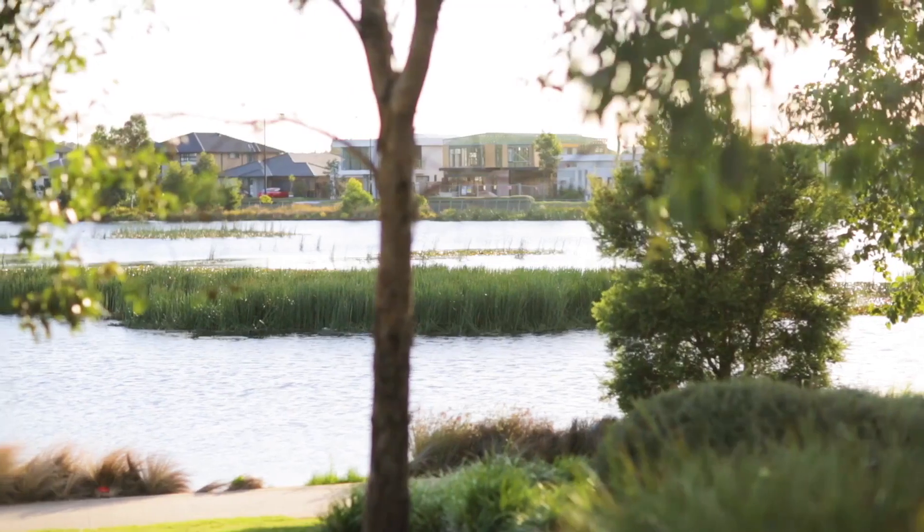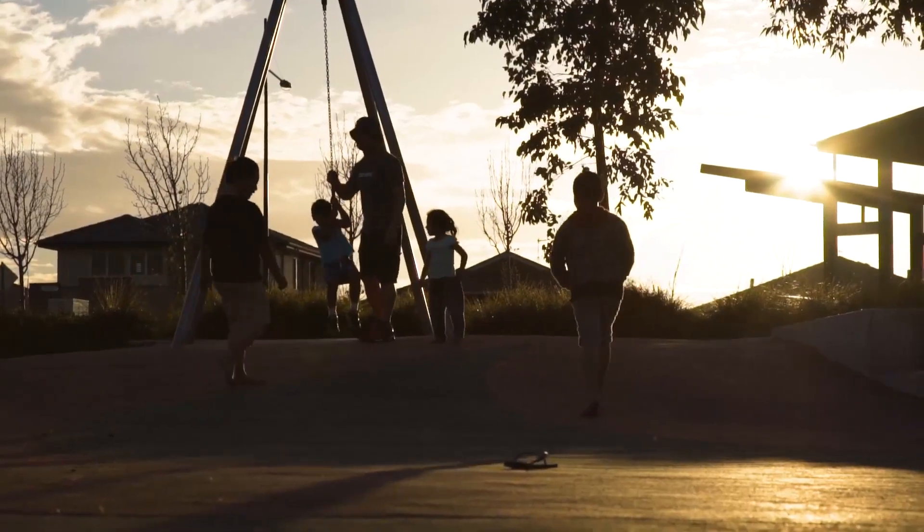Situated in a fantastic location, all this is within walking distance to the ponds lake, transport options and schools. River and I look forward to meeting you and showing you through and welcoming the next family to our beautiful suburb of Kellyville Ridge.